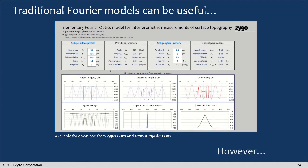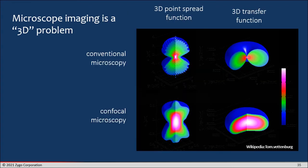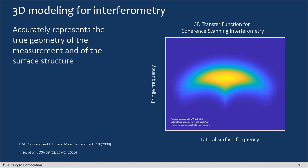However, traditional Fourier optics models are not really the whole story. Microscope imaging in particular is a 3D problem, so there will come a point where trying to model everything in terms of two-dimensional wavefronts just won't work very well. People realized this a long time ago in confocal imaging and microscopy — you really need to look not at the two-dimensional optical transfer function, but the three-dimensional optical transfer function and the corresponding 3D point spread function. You can also do 3D modeling for interferometry and get the 3D transfer function for coherent scanning interferometry.